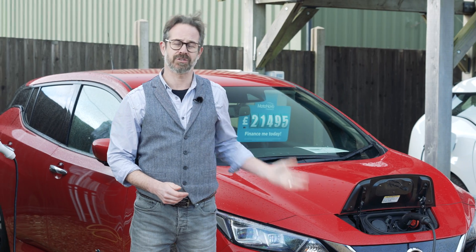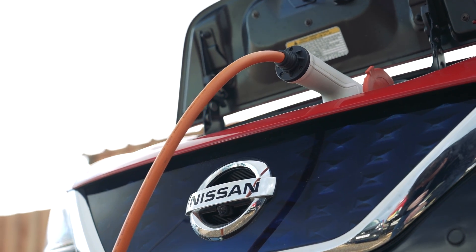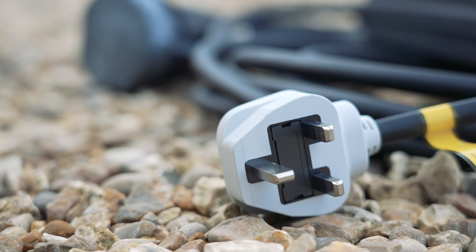In this video we're going to explain the different ways to charge your electric car. It is possible to charge your car anywhere there is an electricity supply and a standard domestic plug socket you can use.